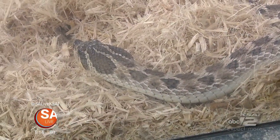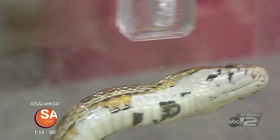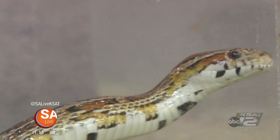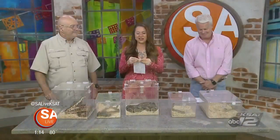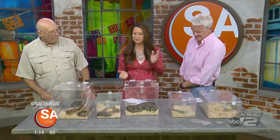Creepy, crawly, scaly, slimy snakes — that's all I have to say about this. Do you have the heebie-jeebies? Yes. The willy-nillies? Yes. All of the above. Well, here to help is Reptile Expo. Blaine Eaton is here to tell you all about the Expo happening this weekend.